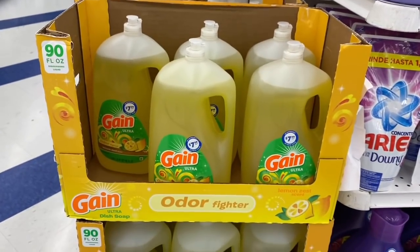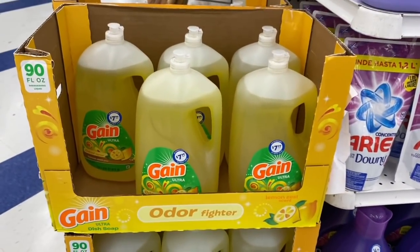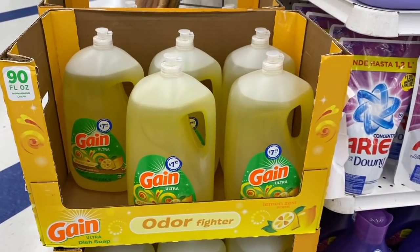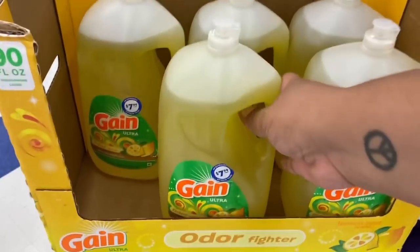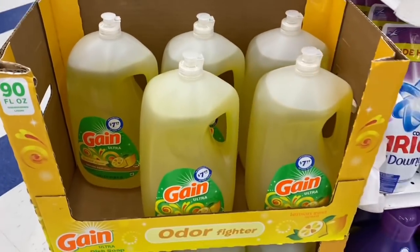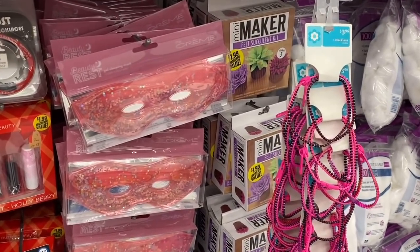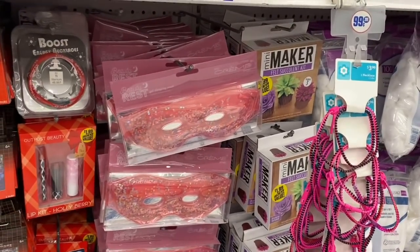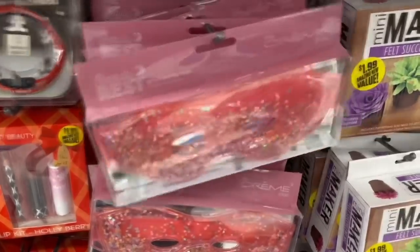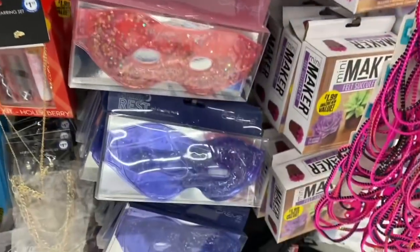If anyone needs Mother's Day gift ideas — look, they have dish detergent for $7.99. I'm totally kidding — don't give this to your mom for Mother's Day! But it is still a really good deal: $7.99 for a huge 90-ounce bottle, probably lasting over a year. Let's check out what is new in the beauty section. They have the Crunch Shop beauty mask for $4.99, and they have it in blue as well.